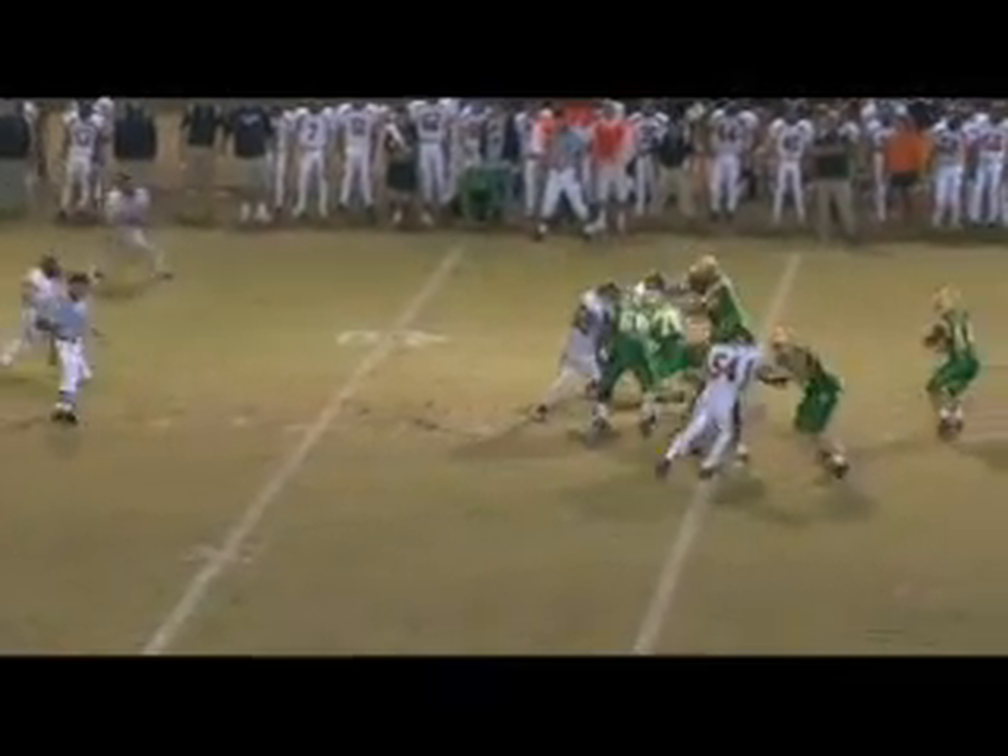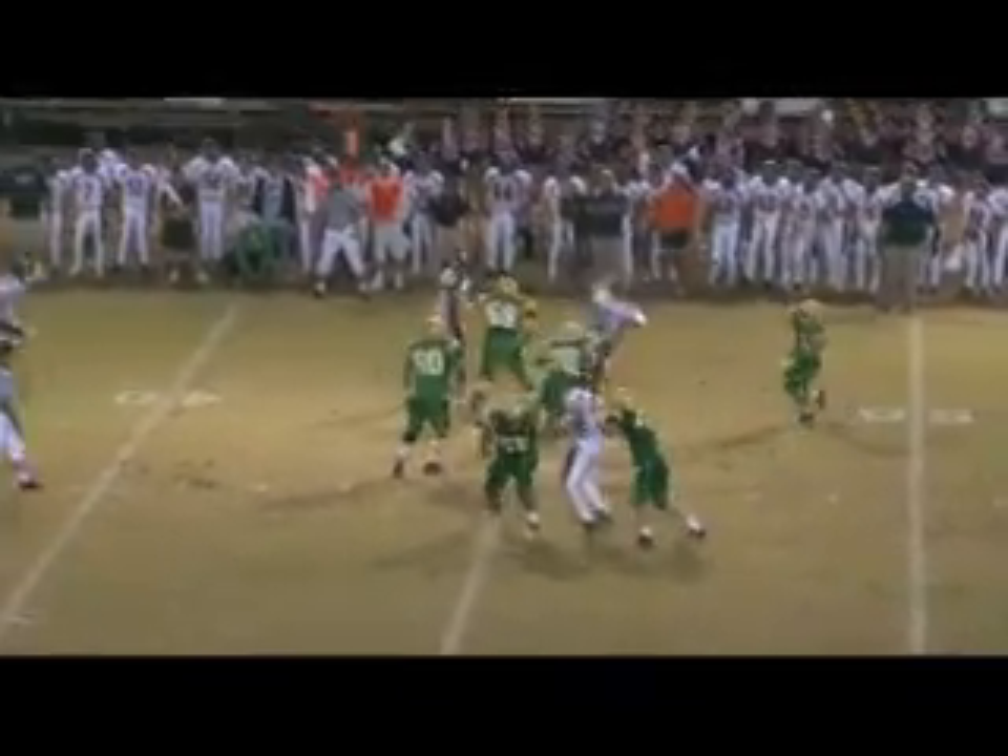Peterson back to pass, he goes. He's looking right, now he looks left. He's got time. He's looking deep down. Throws across the middle — it's complete to Evans. Hit out at the 28-yard line.